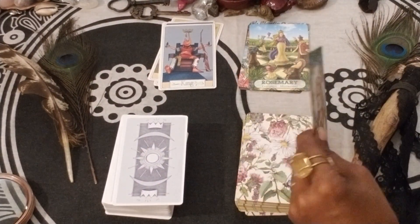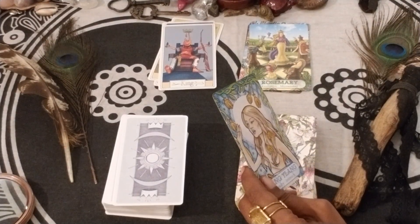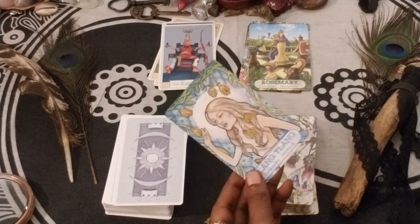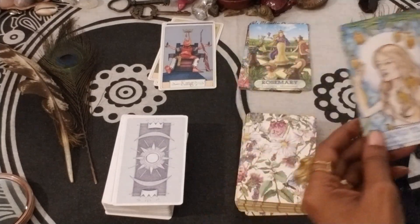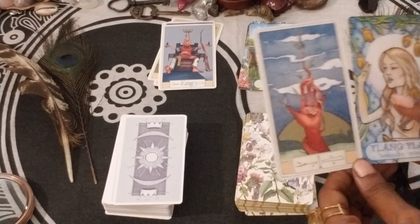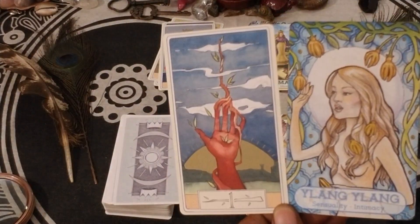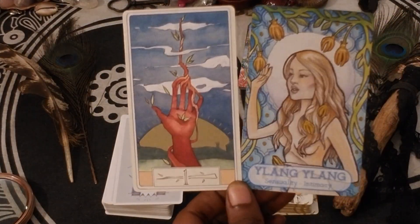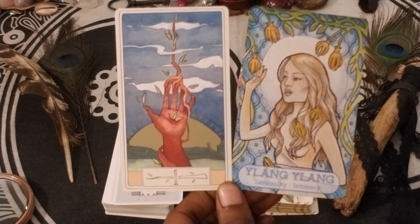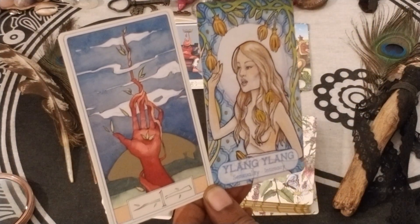I am curious to know what decks you've been using with your Curious Travels Tarot, whether it's tarot or oracle decks — share in the comment section. We have Ace of Wands and Ylang-ylang — Sensuality and Intimacy. That message definitely goes well together with that Ace of Wands.